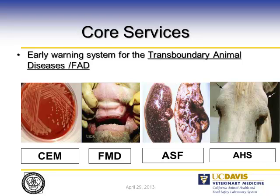One of the core services of a laboratory is the early warning system for foreign animal disease or transboundary animal diseases. We are the ears and eyes of the regulatory agencies — the practitioner brings samples to the laboratory, we look at it, and that is the warning if it is a foreign animal disease, so that immediate and prompt action can be taken.